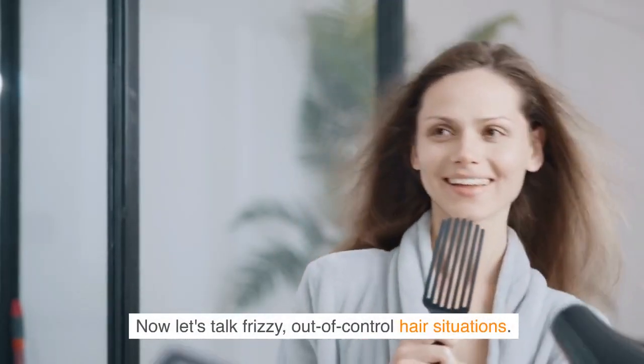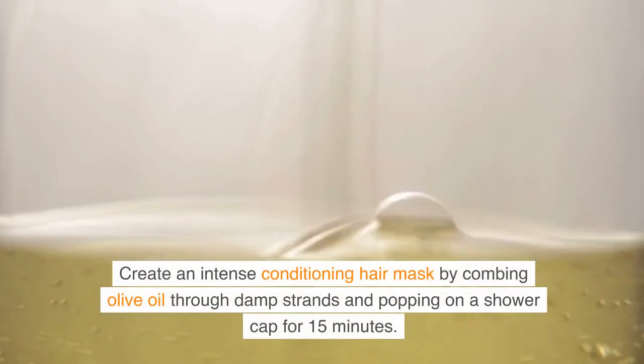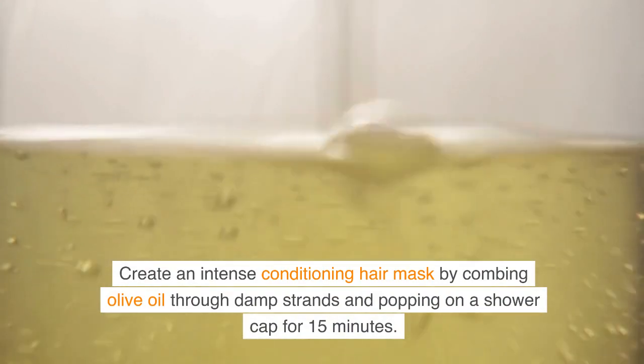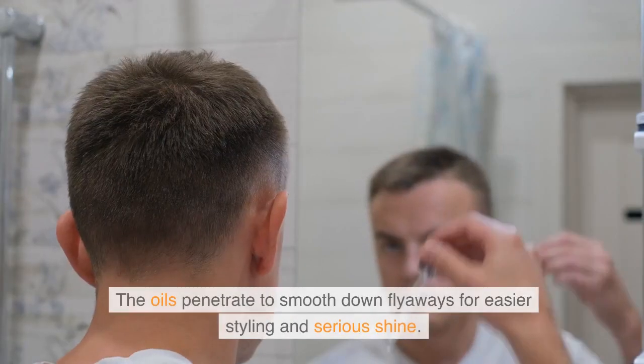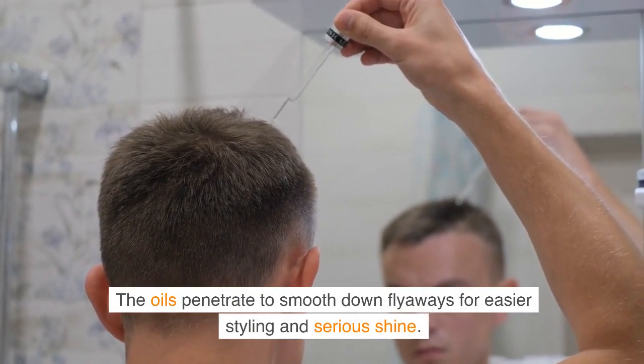Now let's talk frizzy, out-of-control hair situations. Create an intense conditioning hair mask by combing olive oil through damp strands and popping on a shower cap for 15 minutes. The oils penetrate to smooth down flyaways for easier styling and serious shine.